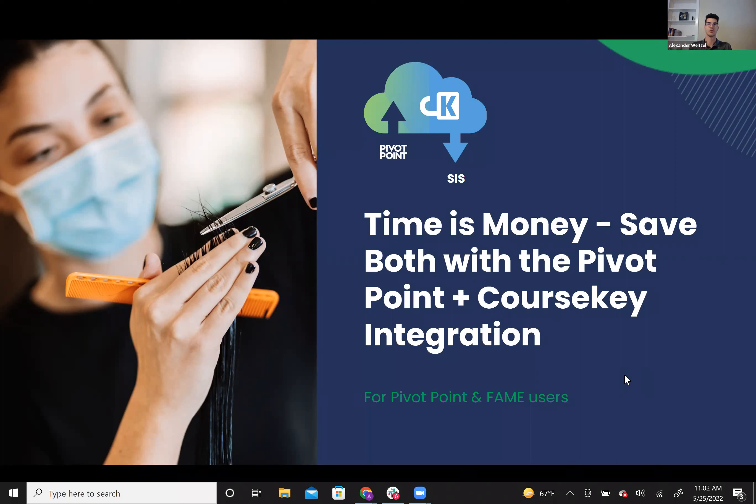Before we jump in, I did want to mention there's a scheduling conflict with some of the Paul Mitchell schools — there's a Paul Mitchell education training happening right now. We wanted to mention that this will be a recorded session and we're going to be sending it out to anyone who's registered, so you will get this recording in your email a little bit later in the week. We do have time at the end for Q&A, so you can ask questions throughout the presentation using the chat or Q&A function, and at the end we'll allocate a few minutes to answer any questions.